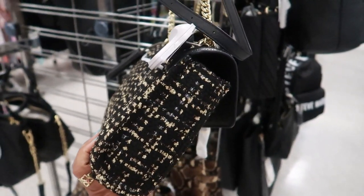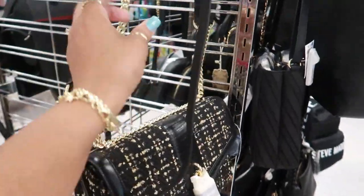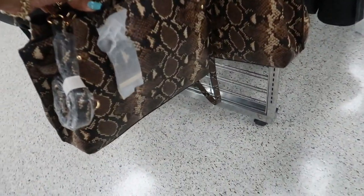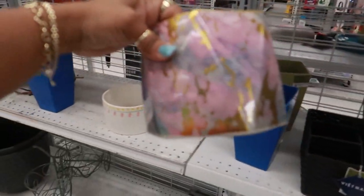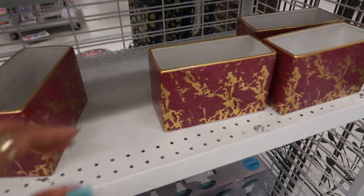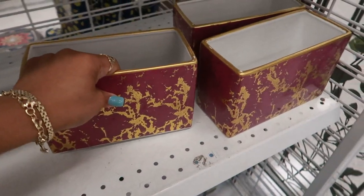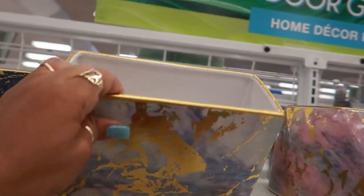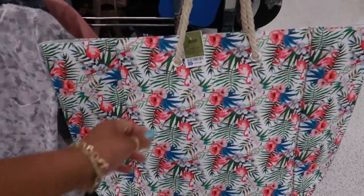$59. Wasn't that how much that one was — $59? I definitely would go with this bigger one. I like that one, actually. This is Aldo for $33. $6.99, it's kind of pretty. They have a few more over here too. They have this blue and gold one. That's a big old bag right there — $10.99. That'll make a nice beach bag.